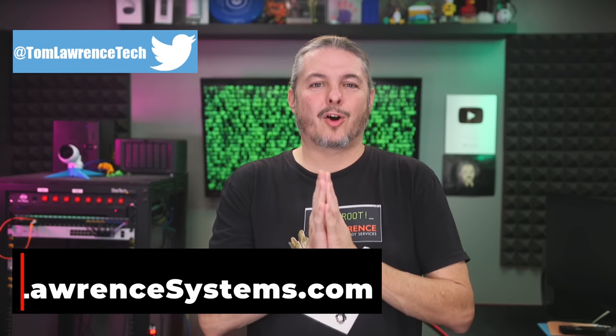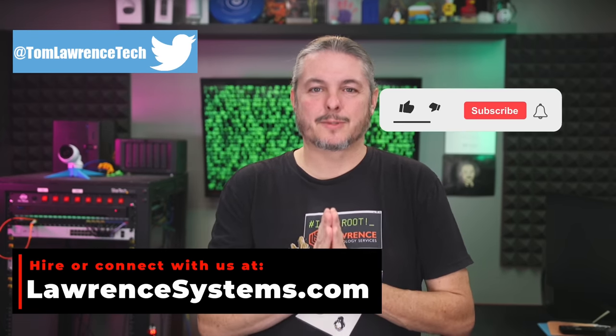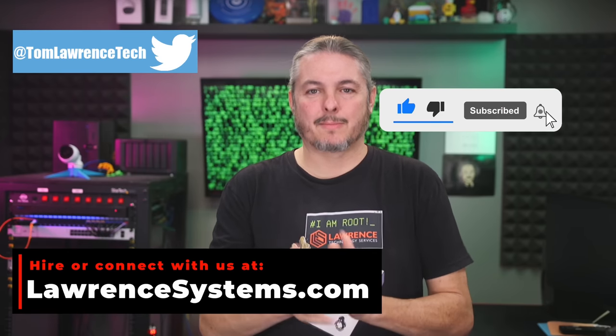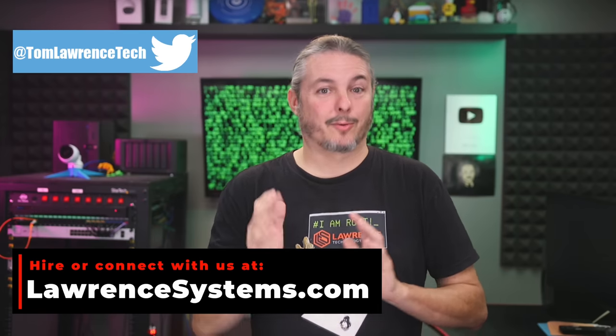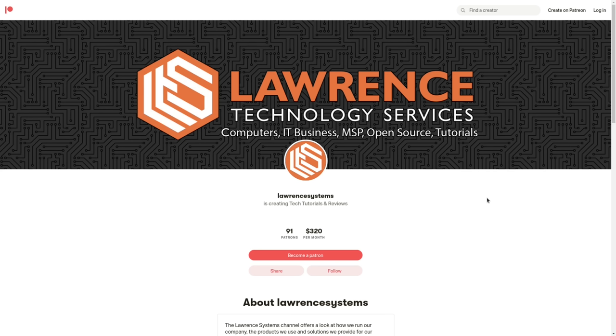I'll leave links down below to the Android Police article. Thank you for making it all the way to the end of this video. If you've enjoyed the content, please give us a thumbs up. If you'd like to see more content from this channel, hit the subscribe button and the bell icon. If you'd like to hire us for a short project, head over to lawrencesystems.com and click the Hire Us button. There's also a join button here for YouTube and a Patreon page where your support is greatly appreciated.